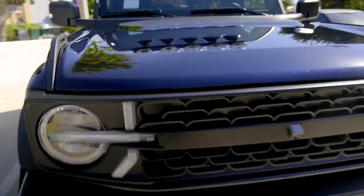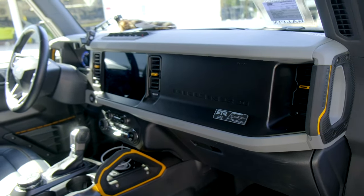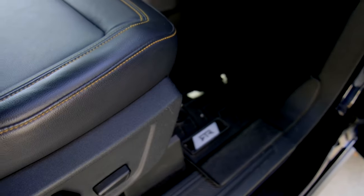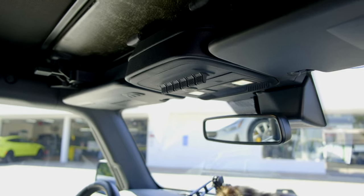Let's move to the inside, because there are a couple of goodies here too. We have the RTR serialized dash plaque, which is only part of this kit, and the RTR floor mats. Upfitter number one is now being utilized — since the lights are attached, they're wired to upfitter number one, so when you hit that switch, all those lights turn on.